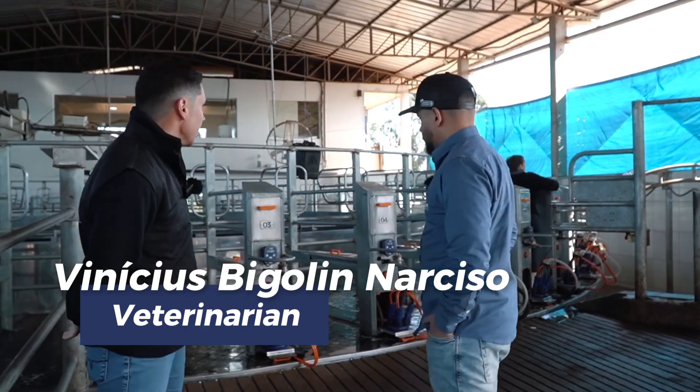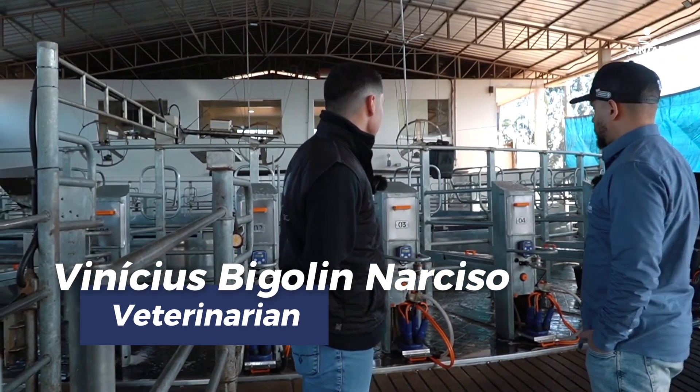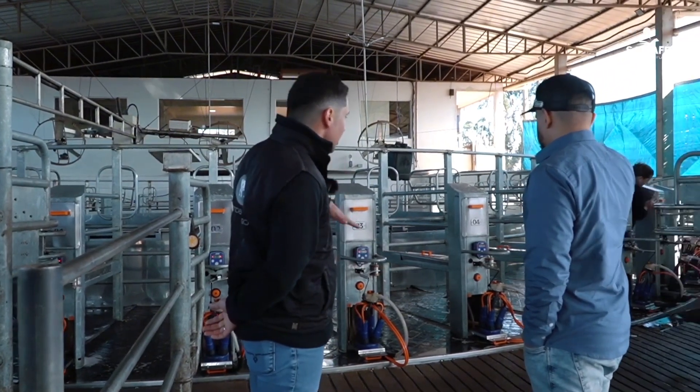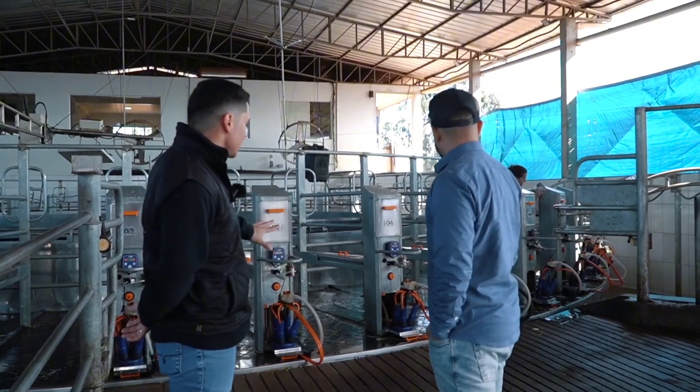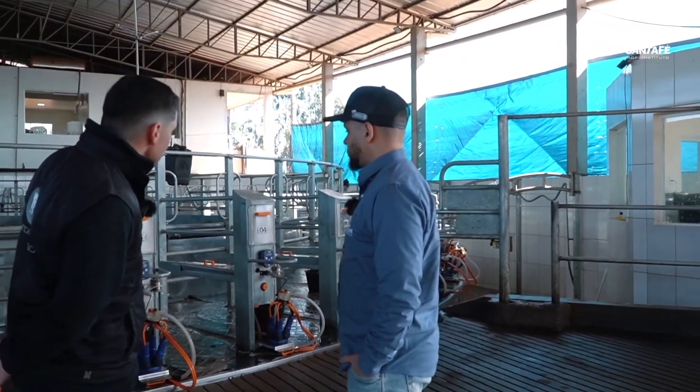The milking process right after milk extraction is finished involves washing the equipment. The machine itself does the automatic cleaning by spraying, and then we manually clean by scrubbing, spraying, and removing excess manure and other residues.